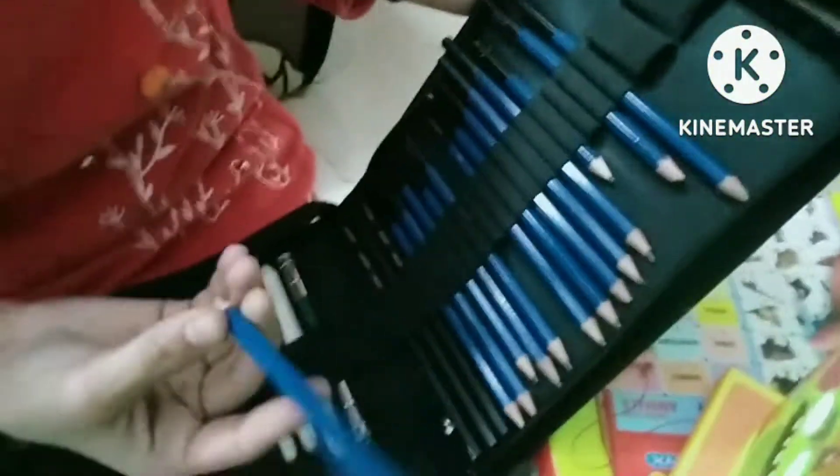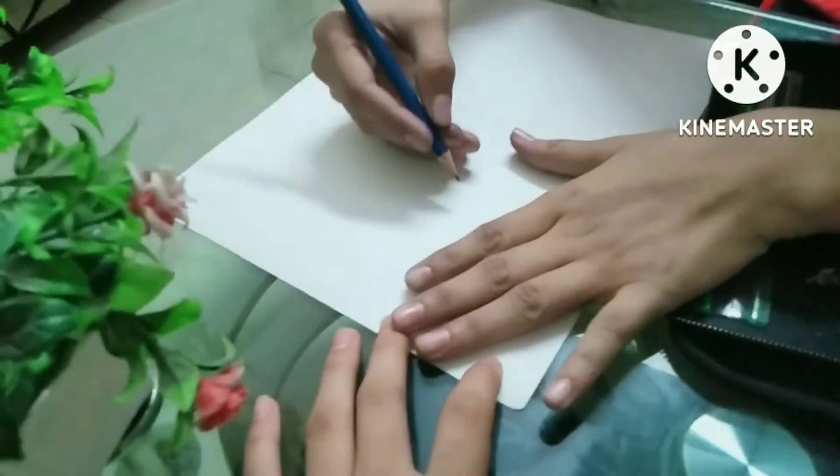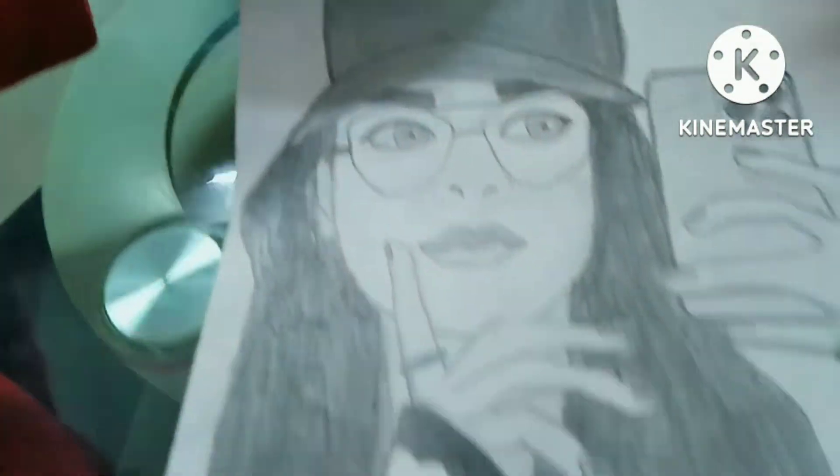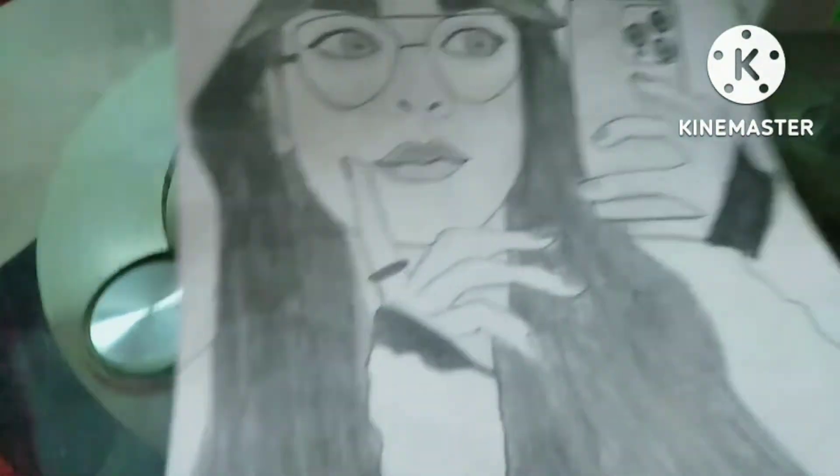I am bored — let's do something interesting. These are from H&B. I have taken a pencil and now I will draw a drawing from my mind. Friends, I will show you the final look. This is a cute drawing — this is the final result.